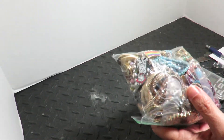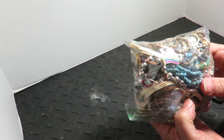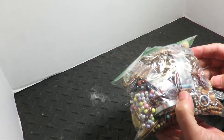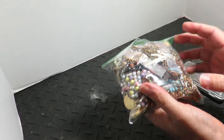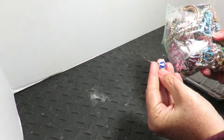We got another $15 bag from the same spot. Let's see what's in here. Well, somebody was messing with it and they ripped it, so stuff's already fallen out of it.